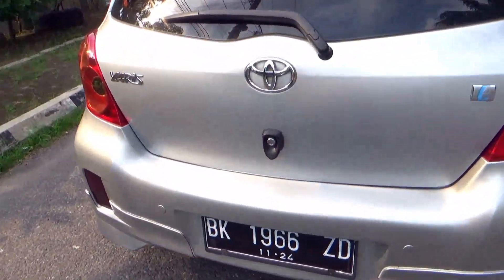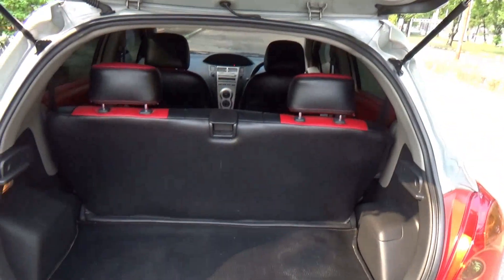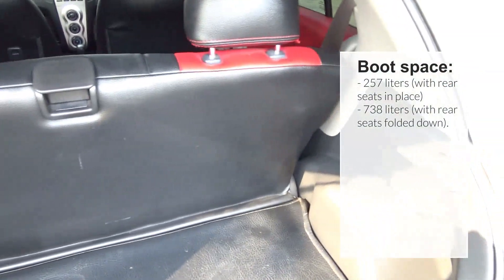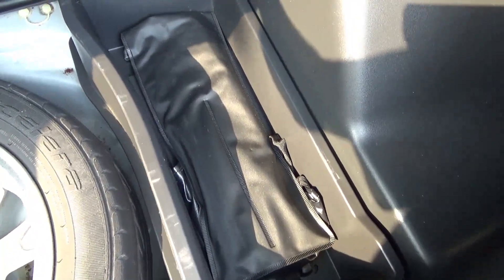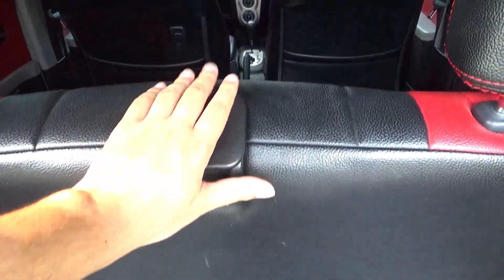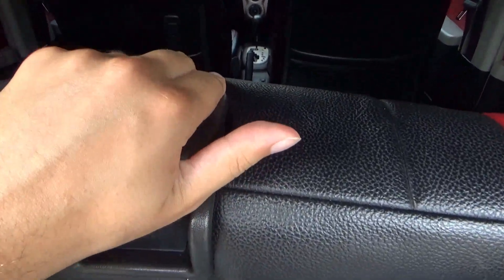To open the boot, just push the key slot in. The boot is of a good size; the parcel shelf has been removed. There's a boot light on the left to illuminate the area. Underneath the boot floor — which is also lockable — there's a spare tire as well as the vehicle toolkit. There's storage area on either side. The rear seats fold down in one piece; they don't split, which aids in cost cutting.